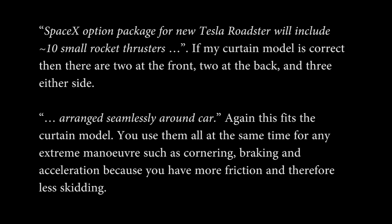At the beginning of the video I said I would compare what we've gone through to Elon's tweets. He said there will be 10 small rocket thrusters — I think that would be three on either side, two at the front, and two at the back, arranged seamlessly around the car. This would help with any high-acceleration maneuver: braking, cornering, whatever you want, because it's giving you more grip.